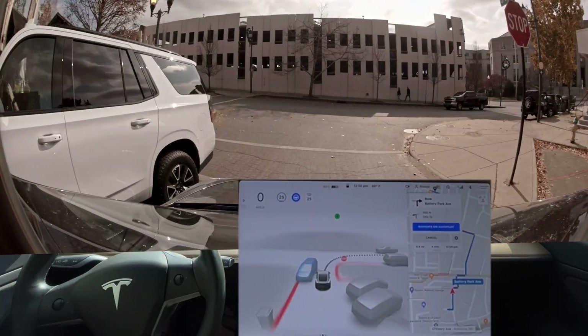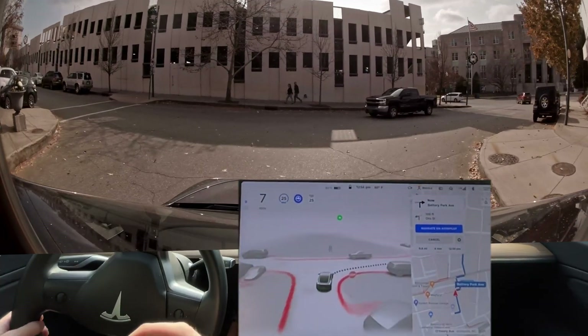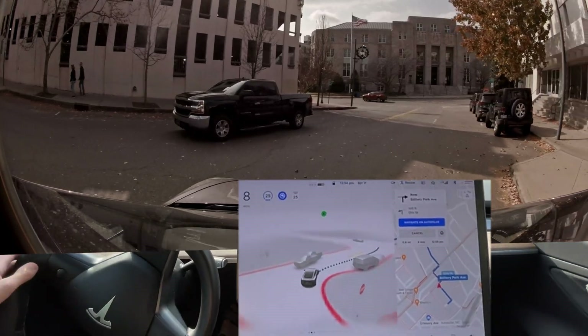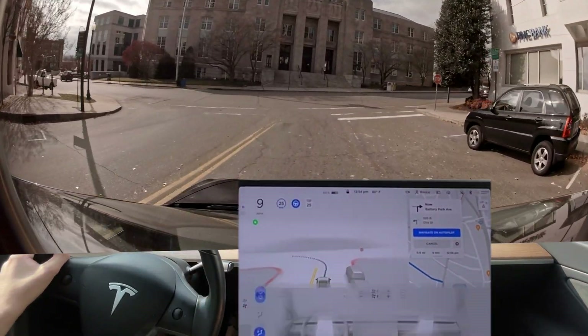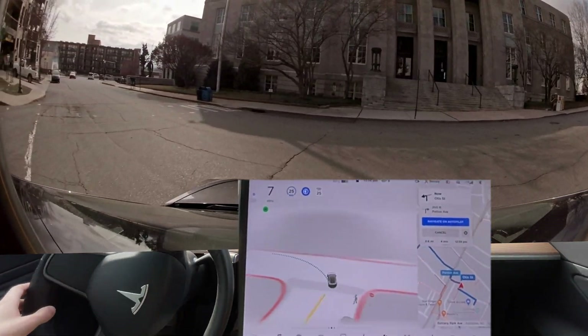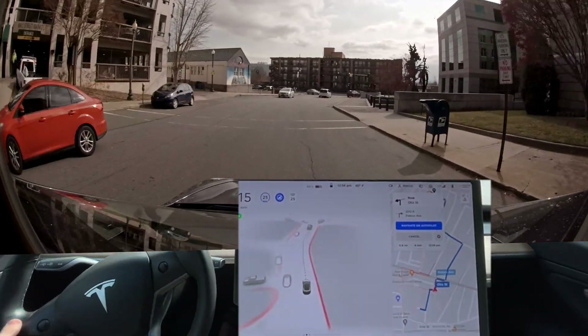It needs to give more room for this person here. I'm pressing the accelerator to get it to move over sooner. Okay, it needs to be more confident on this red — this red is so wide-open. There's no reason it needs to creep so slowly.